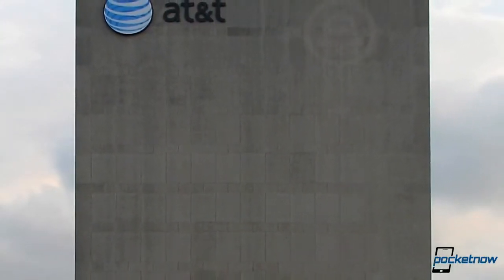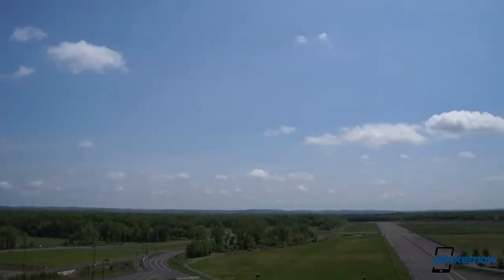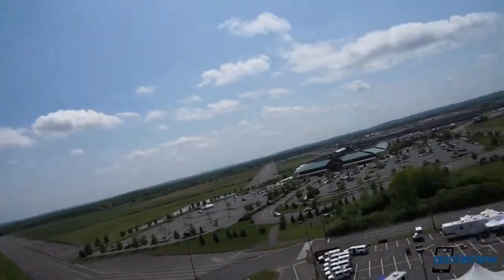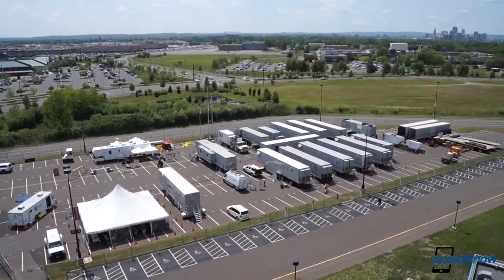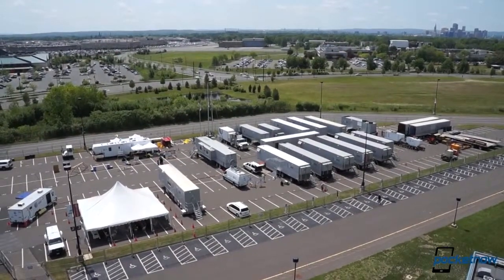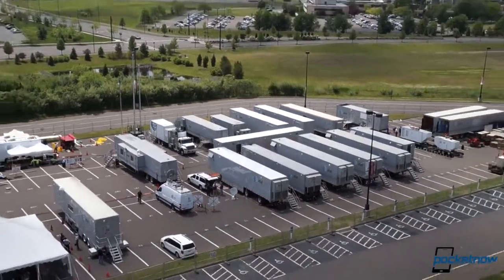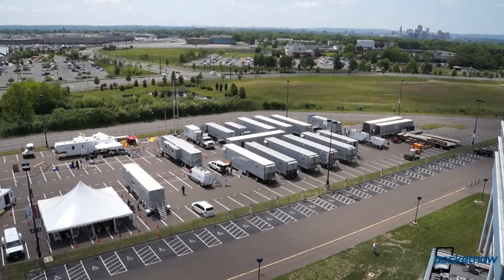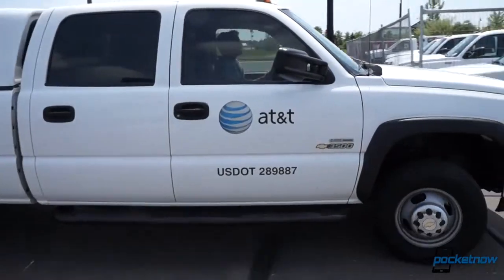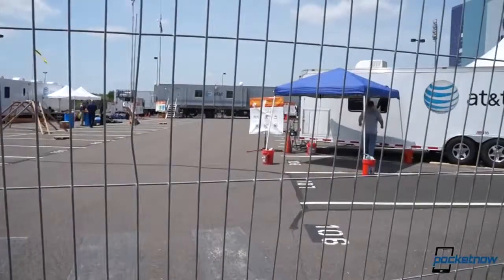In a worst case scenario, the disaster recovery team can replicate the functionality of an entire disabled or destroyed central office. To do this takes a lot of hardware. The large-scale NDR exercise we're visiting in Hartford involves about 30 pieces of major equipment, out of about 320 available nationally, and between 70 to 80 personnel on the ground. The hardware comes in from undisclosed locations strategically placed around the country, and the people from within AT&T's workforce — all of them having volunteered for disaster recovery duty.